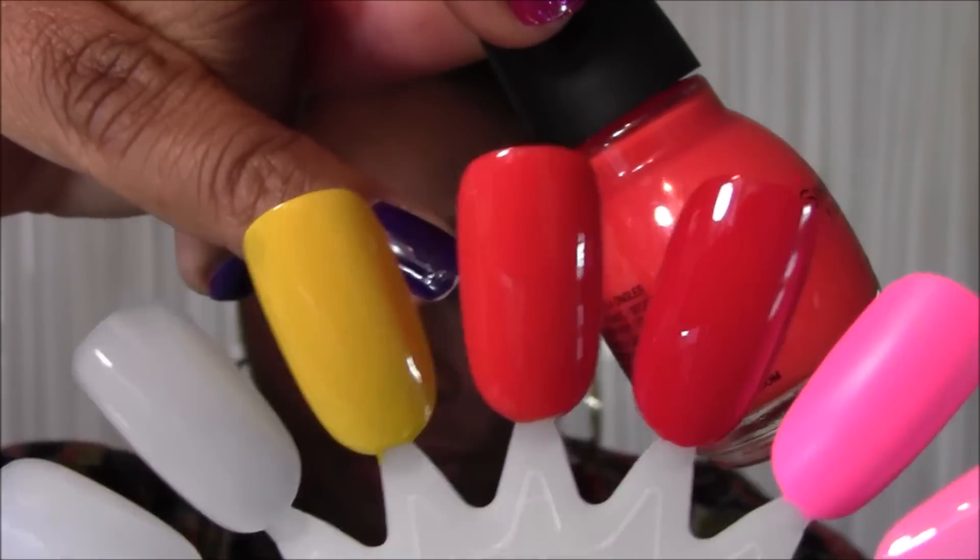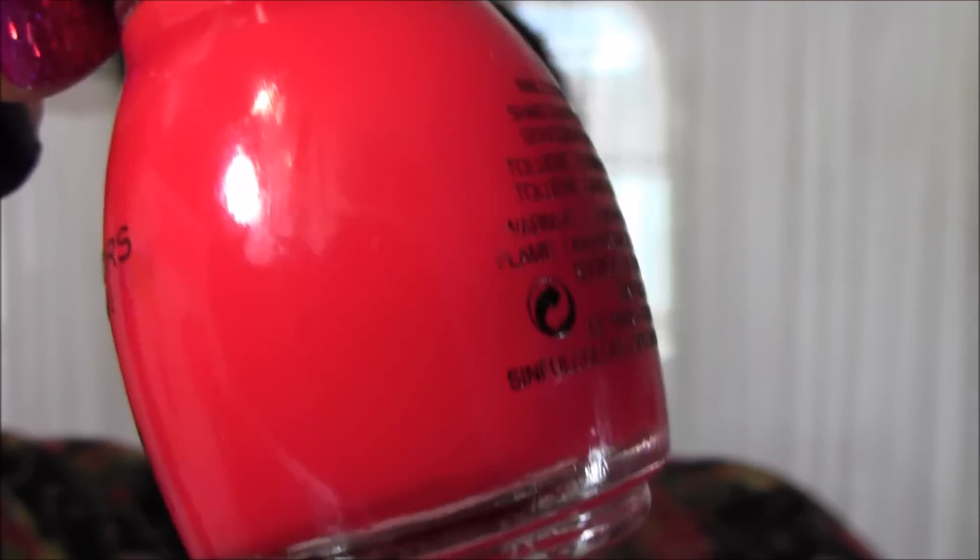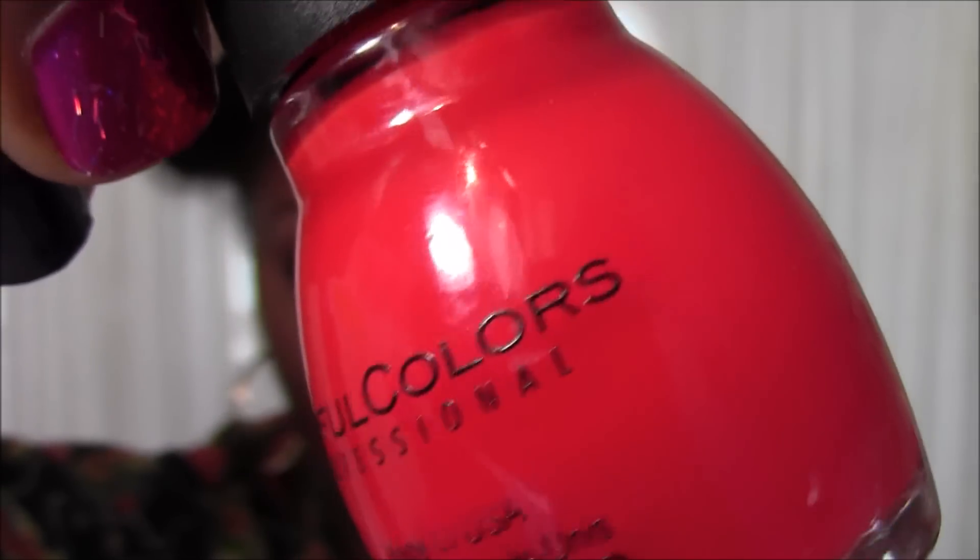The next color is this absolutely gorgeous red. I think every girl needs a beautiful red — I have tons of reds from the Sinful Colors line, but this is my favorite. For some reason this particular one stands out over even the Gel Tech red. It is so vibrant, like a rose red — bright, very opaque, and creamy. The shine on it is just fabulous. The name is 957 Cross My Heart, and here is a close-up in the bottle.